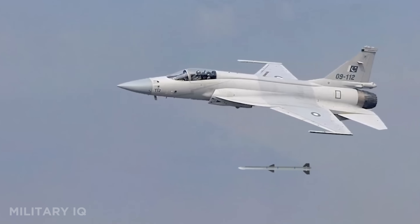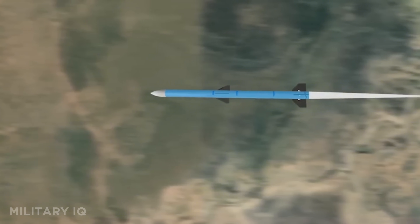A Chinese missile moves at 18,660 miles per hour — fast enough to hit you before radar even reacts. And that's just one. What comes next will make your jaw drop.